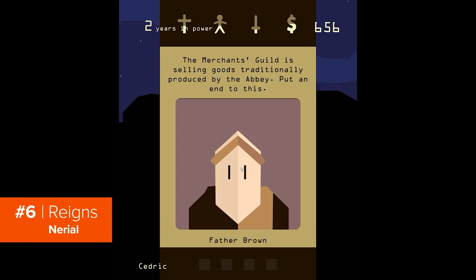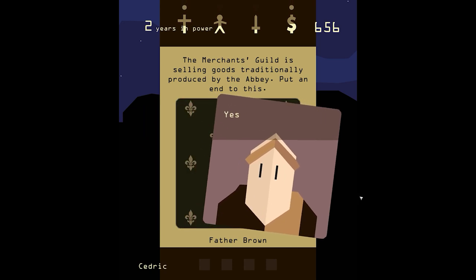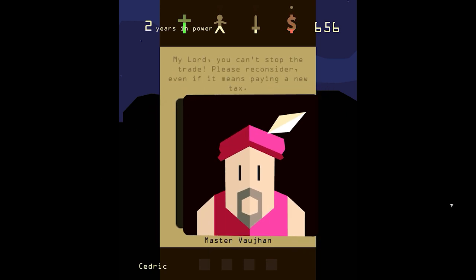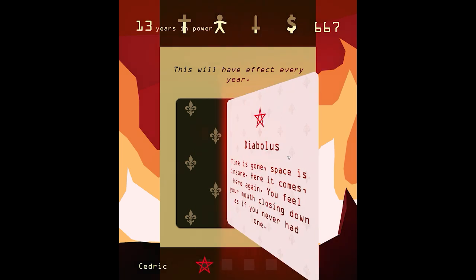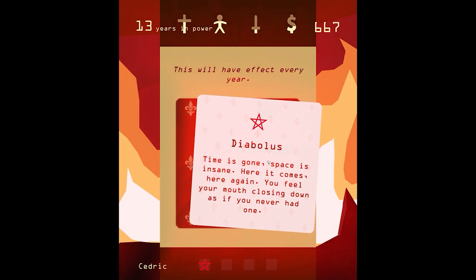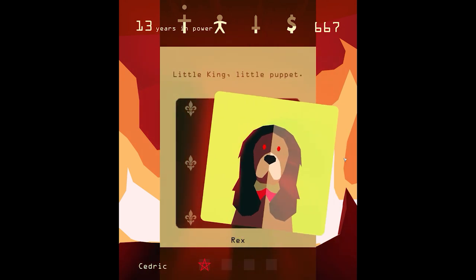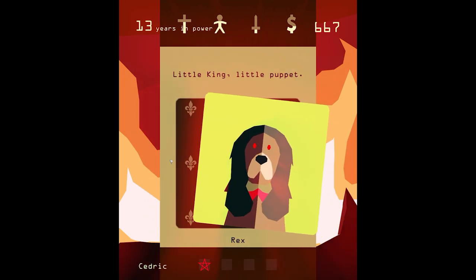We're going back to interactive fiction basics with Reigns. Imagine Tinder in medieval times, but instead of swiping left or right to date people, you're a king swiping to make decisions that will affect your kingdom. The resulting success of your swiping is measured in four metrics: wealth, military strength, popularity, and faith. Every year an advisor will approach with suggestions for your kingdom, which you'll either accept or disregard — choices such as feeding the hungry or invading your enemy.